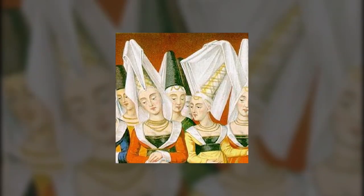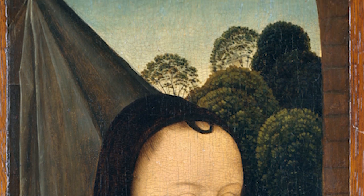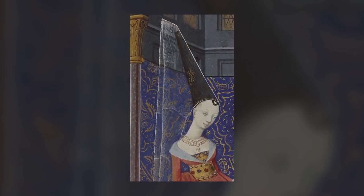First up, we have the Hennin Hat. This was a tall hat, often decorated with feathers and gems, that was popular among medieval royalty. It was so tall that it often required the wearer to hold it up with her hand — it could be up to 80cm in length. Can you imagine trying to walk around with a hat that tall? It must have been quite a sight to see.